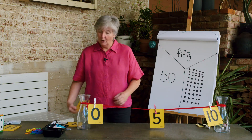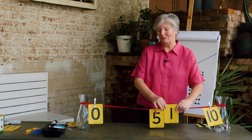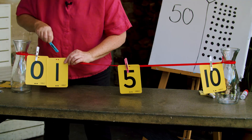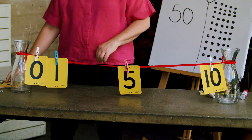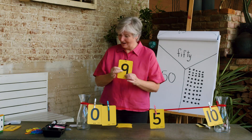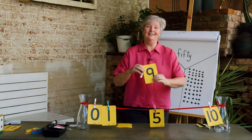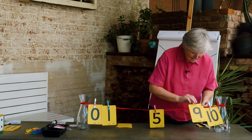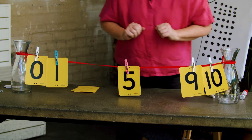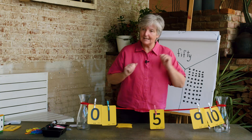Now, where am I going to put number 1? Do I put number 1 over here? No, of course not. Let me put number 1 next to the 0. Shall I try number 9? I know the 9 will go near to the 10, so let me put the 9 right beside the 10. So what have I got on my number line? 0, 1, 5, 9, 10.